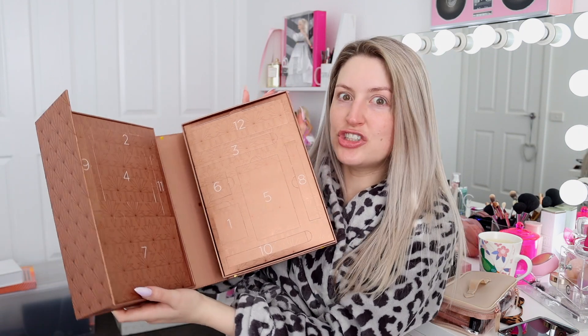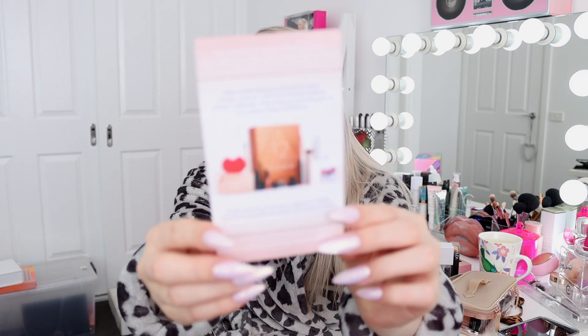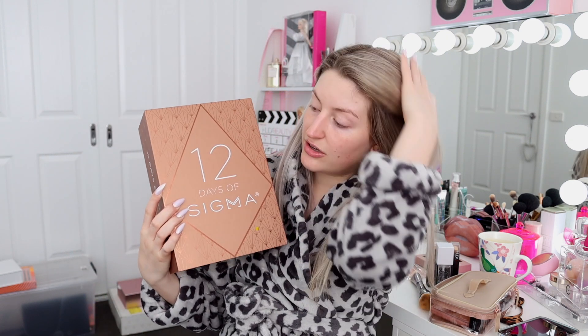Then I got this delivery from Sigma - it's an advent calendar, 12 Days of Sigma. You're meant to start opening it from December 1st. This is actually my first ever advent calendar - I haven't touched it yet and tried not to look at what's inside. If you guys want to buy it and don't want to see what's inside, skip this next clip because I'm going to show what actually comes in it. Stay tuned for my Instagram stories because I'm going to be opening a day every day starting December 1st - I thought that'd be a fun little thing to do for the holidays.